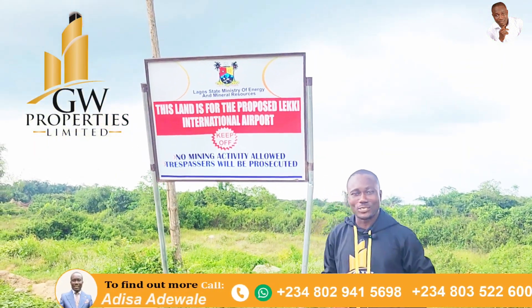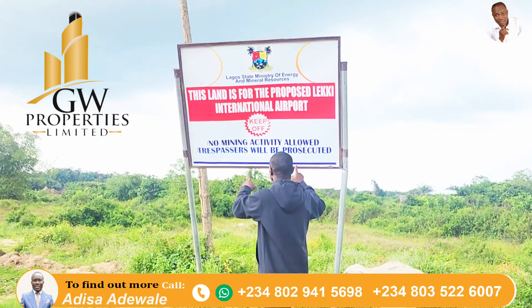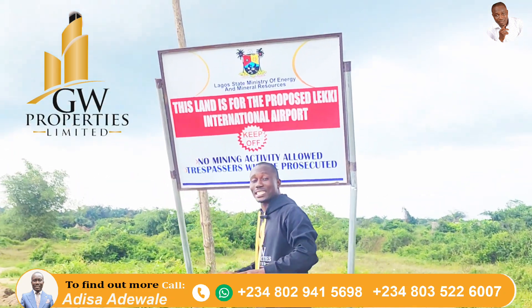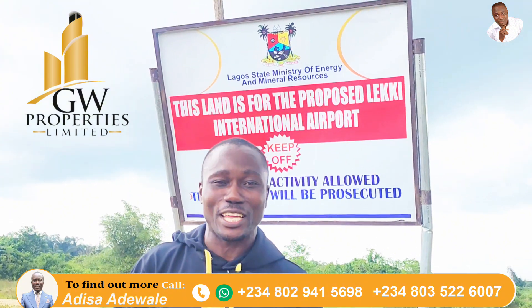Welcome once again to my channel. This is the approved proposed international airport right here in Ibejuleki, and this is Aviation Town.